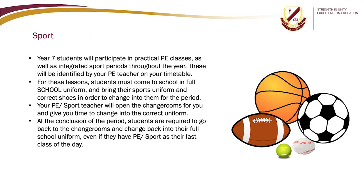Year 7 students will participate in practical PE lessons as well as integrated sport periods throughout the year, identified by your PE teacher on your timetable. For these lessons, students must come to school in full school uniform and bring their sports uniform and correct shoes to change into for the period. Your PE or sport teacher will open the change rooms and give you time to change. At the conclusion of the period, students are required to go back to the change rooms and change back into their full school uniform, even if PE or sport is their last class of the day.